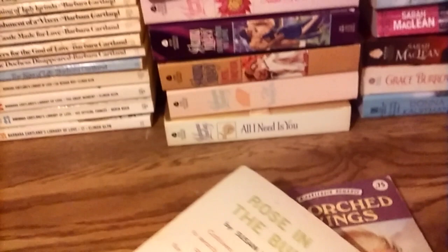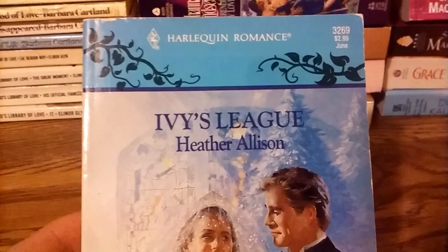Now we get into the Harlequins. Here are two old Harlequin romances with their red edges. This one looks interesting — Rose in the Bud — it looks like it takes place in Venice. There's another one: Elizabeth Ashton's Scorched Wings. I'm going to have to run through these a lot faster if I hope to get through this stack in something approaching a timely fashion.